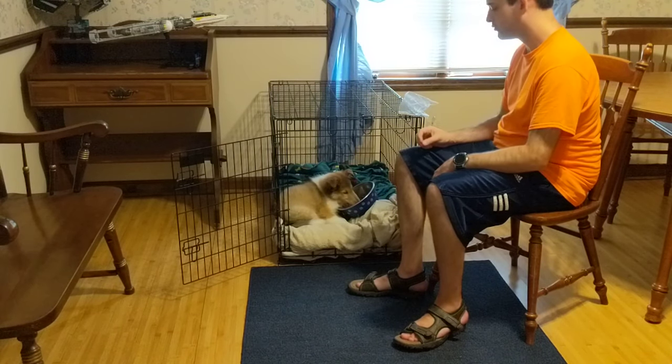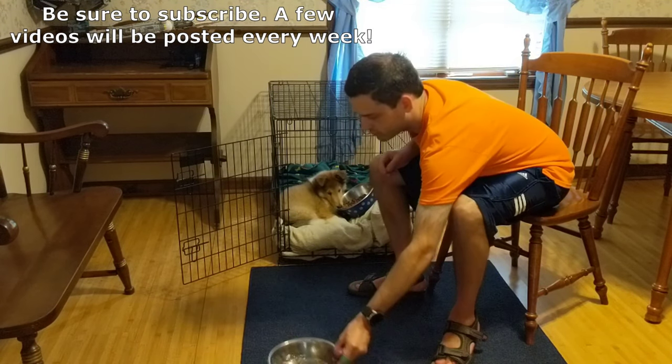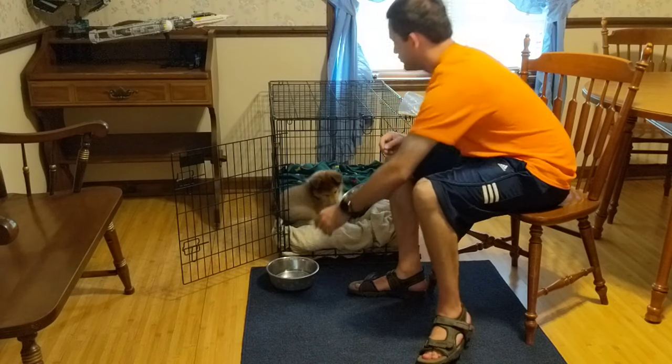Giving your dog treats as well as its food, as you can see here, while in the crate is to help your dog get used to the crate quicker.